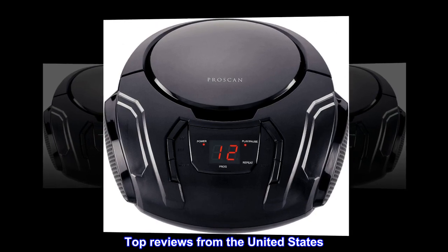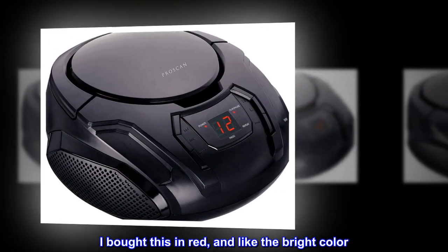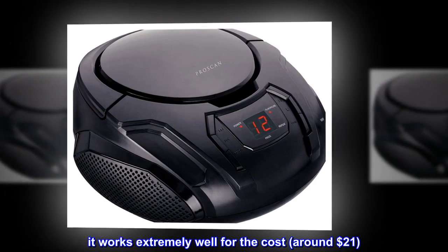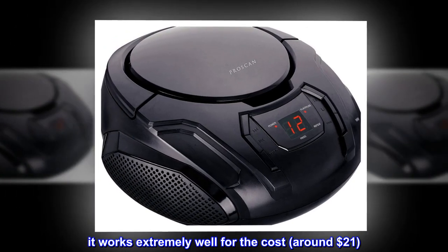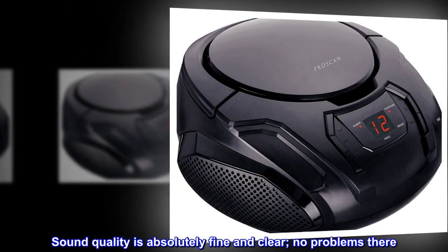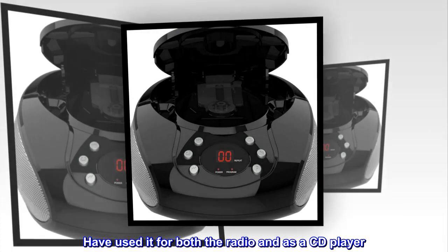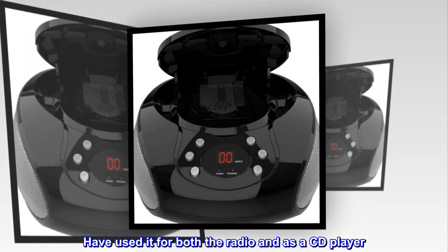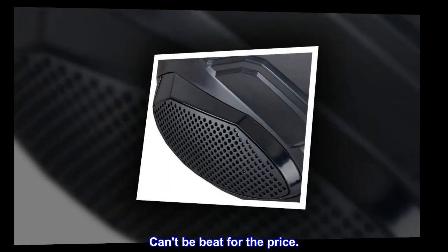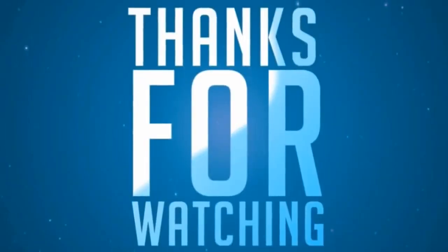Top reviews from the United States: I bought this in red and like the bright color. It works extremely well for the cost, around $21. Sound quality is absolutely fine and clear, no problems there. Have used it for both the radio and as a CD player. Can't be beat for the price.